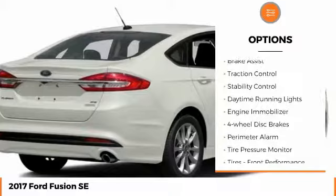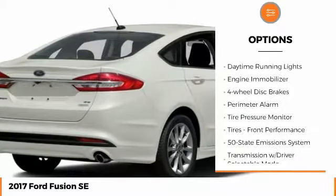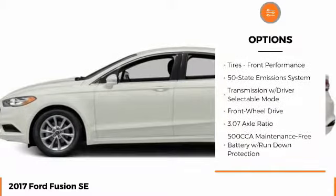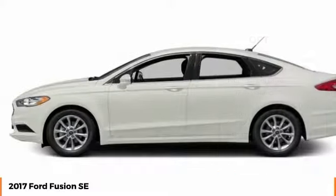Aluminum wheels, brake assist, traction control, stability control, daytime running lights, engine immobilizer, four-wheel disc brakes, perimeter alarm, tire pressure monitor, tires.